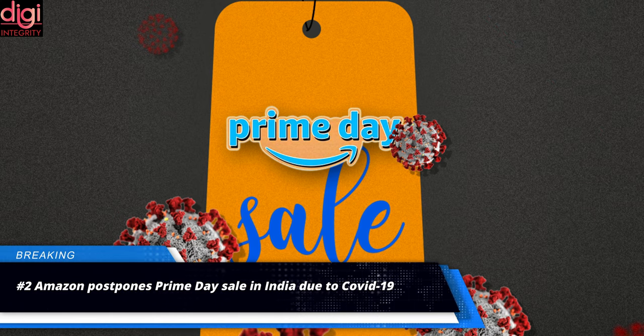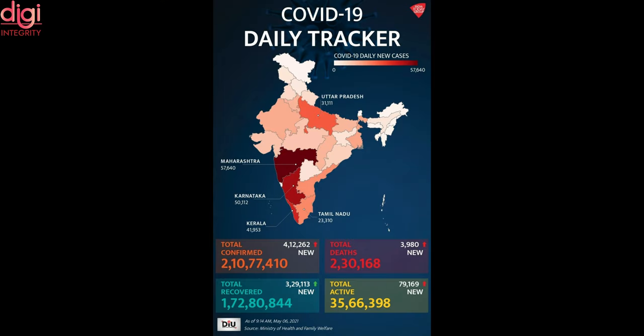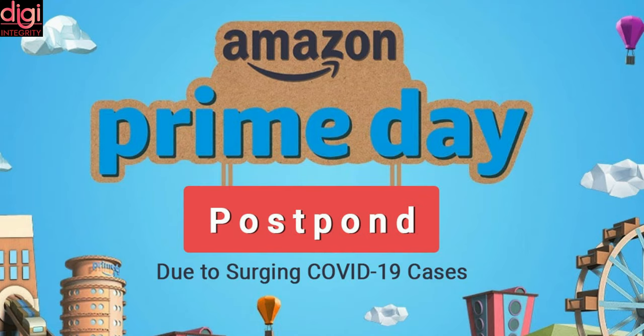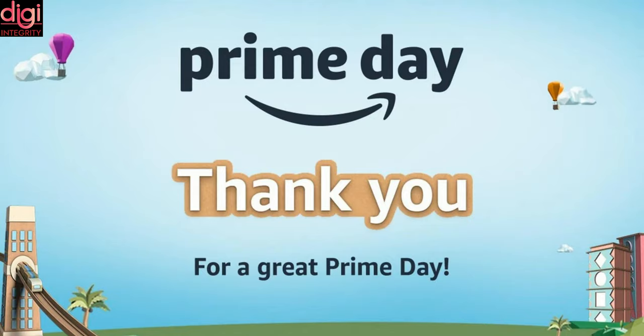Amazon has paused its annual Prime Day sale in India, considering the rise of COVID-19 cases in the second wave. In the past week, India has reported 1.5 million new infections and record daily death tolls as hospitals run out of beds and medical oxygen. Considering India is battling the COVID-19 second wave, the e-commerce giant has postponed its Prime Day sale in the country. Amazon has not confirmed any rescheduled date. The Prime Day event is held in July to boost sales with multiple discounts on products.